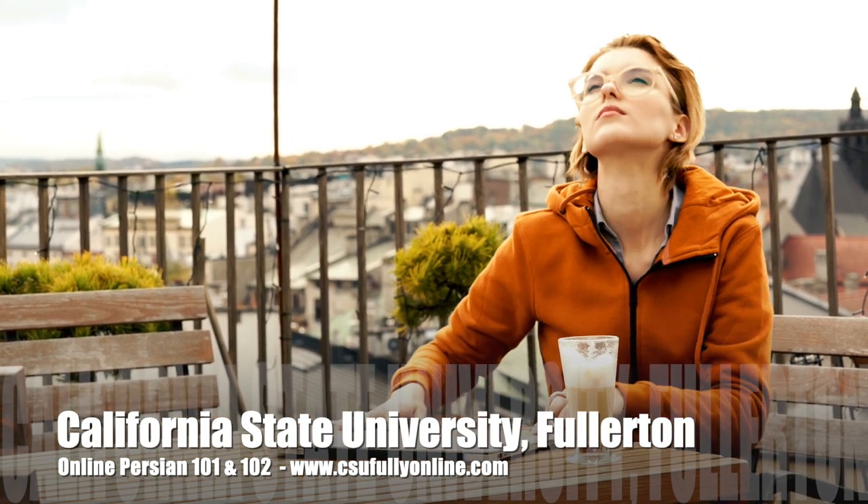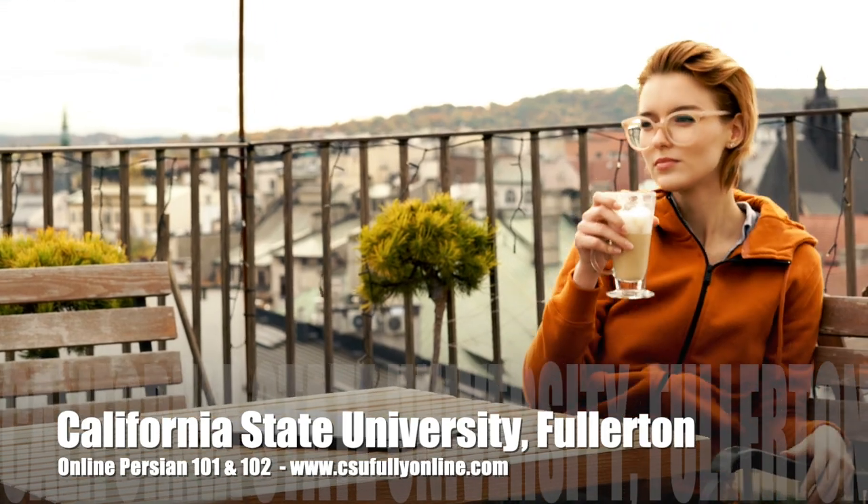For questions, please contact Modern Languages and Literatures Department at California State University Fullerton.